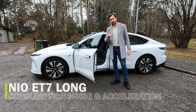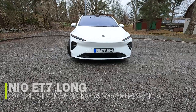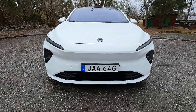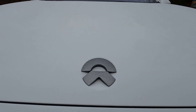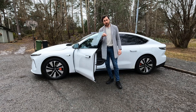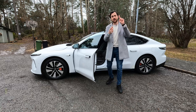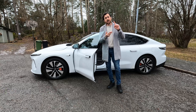Hello and welcome to It's Only Electric. This is the Nio ET7 with a big battery — 100 kilowatt hours. I recently did a full review of this car; if you missed that, please check the link. This video is about testing the car and more specifically testing the real consumption and range.